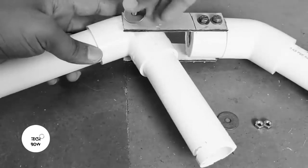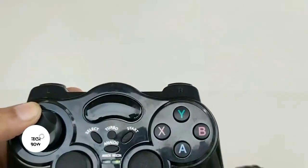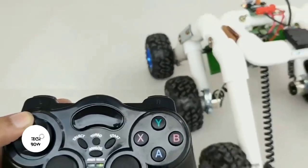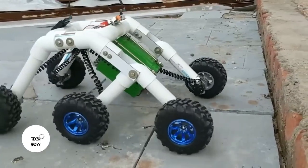At first the assembly looks more like something a plumber would do, but then it gets more interesting. The resulting robot has no problem overcoming a variety of obstacles and even climbing ladders.